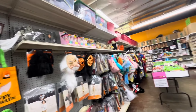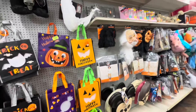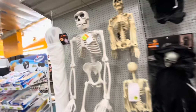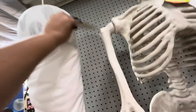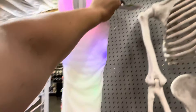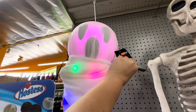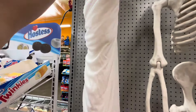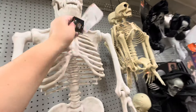Hey friends, welcome back to my channel. I'm at Dollar King and they have their Halloween and fall out. Let's get started with this wall here. They have this guy — 'Try Me' — he's $15, he makes noise, look at that, and he lights up multi-color. He's very big, and then they have this one for $40.